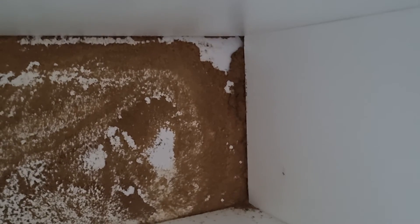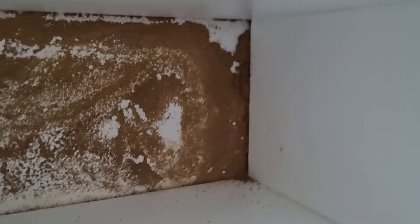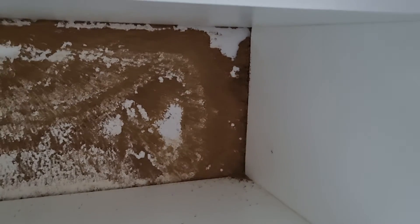You have to employ a professional company who will drill into the foundations and treat the foundations for termites and give you a guarantee. This is very serious.